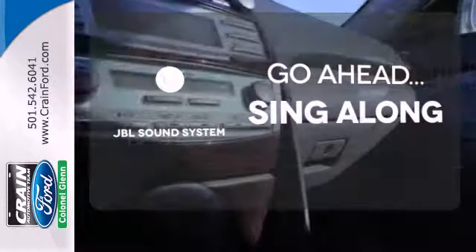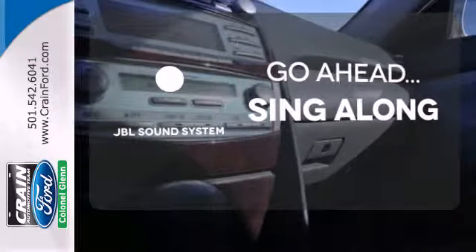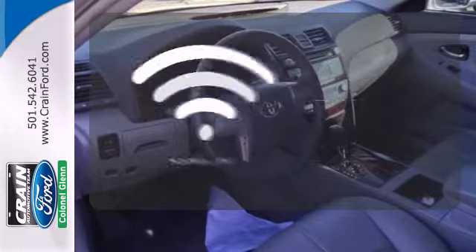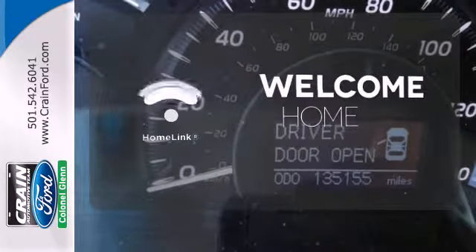Let your music envelop the cabin with the JBL sound system. A multi-function steering wheel makes multi-tasking a touch easier. Program garage door openers, gates, and lighting systems with HomeLink.